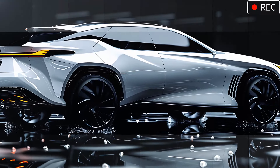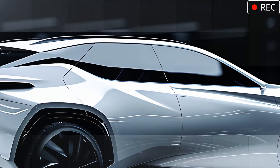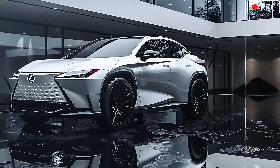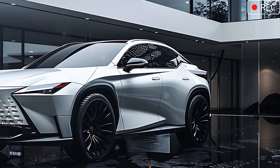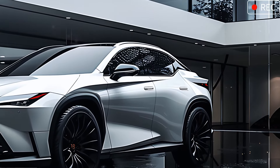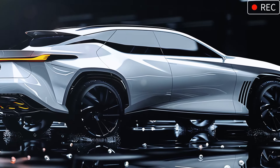Standing proudly are the large 21-inch matte black wheels exclusive to the F Sport model, featuring a multi-spoke design that adds both aesthetic appeal and aerodynamic function. The subtle F Sport badging is a quiet but clear reminder — this SUV combines luxury with high performance.